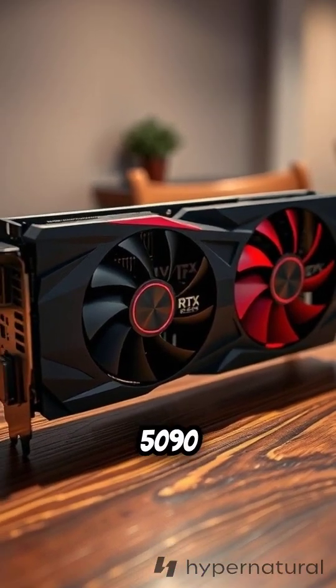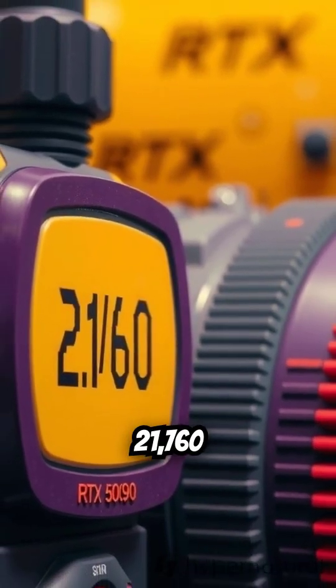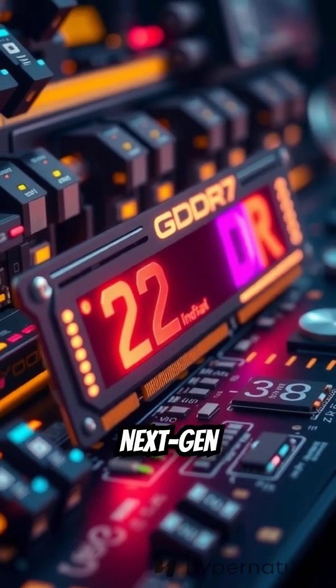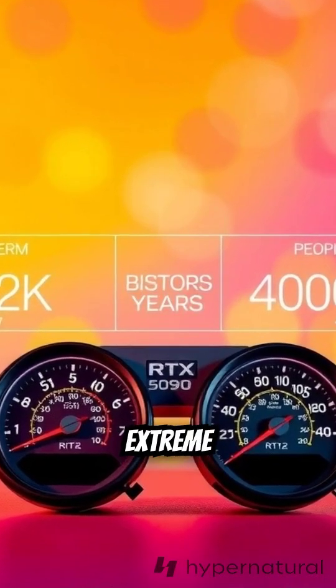Meet the NVIDIA GeForce RTX 5090, the fastest graphics card ever made. Built on NVIDIA's new Blackwell architecture, it boasts 21,760 CUDA cores and 32GB of next-gen GDDR7 memory. With a memory bandwidth of 1.8 terabytes per second, it's designed for extreme performance.